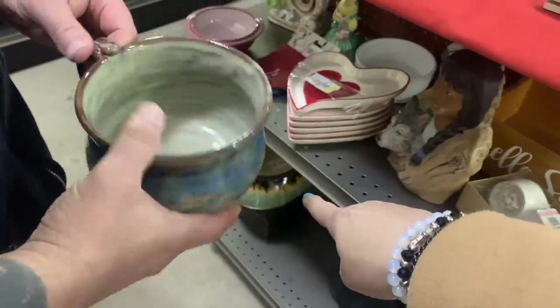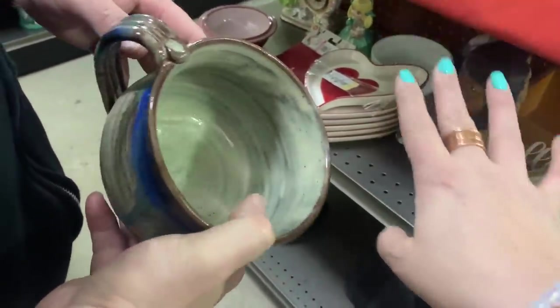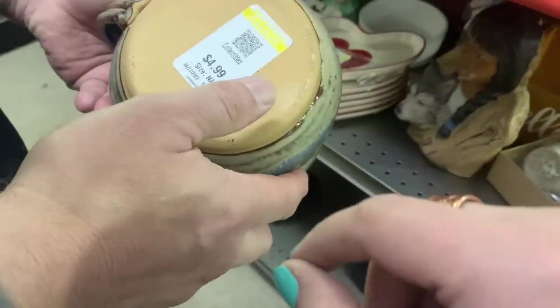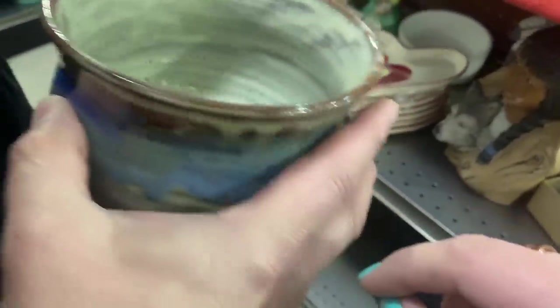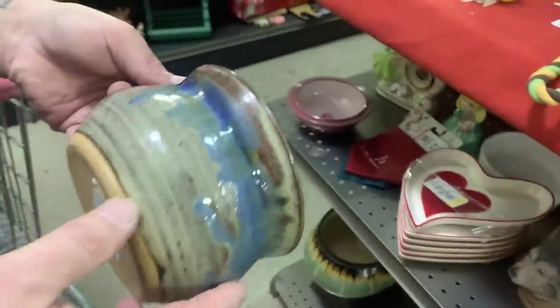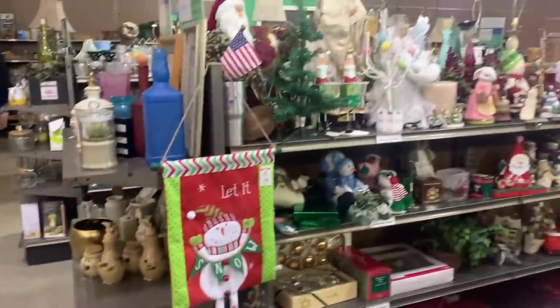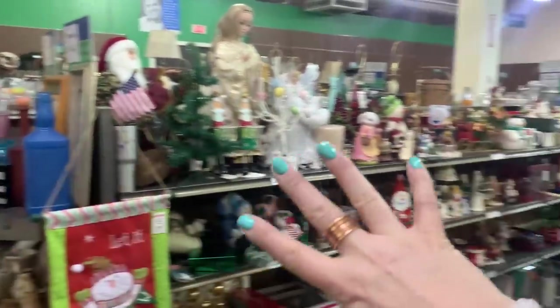We're going to think on this guy here because I'm not sure if he's missing a lid. This is really cool — what is that? Homemade studio pottery. I say yes. What's the price? $4.99. Yes, do it! Guys, look — the treasure awaits. So exciting.